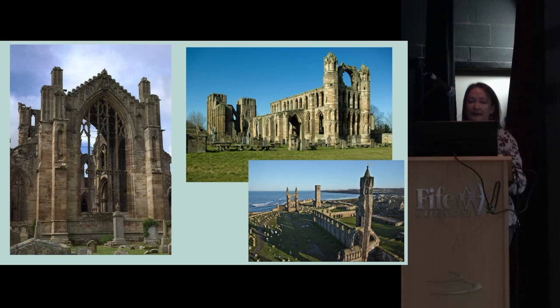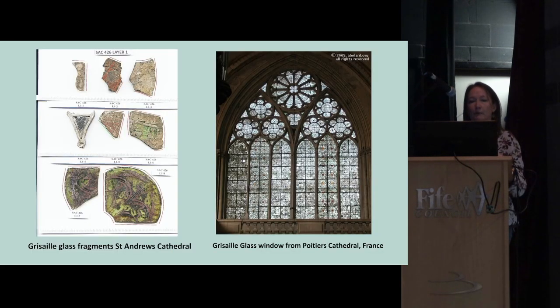We do find window glass in excavations — not just at ecclesiastical and monastic buildings, but also at some 15th- and 16th-century elite buildings, tower houses, royal palaces, and bishops' palaces. What we have left is a range of small broken pieces of window glass, usually in variable and heavily corroded condition, often black on the outside with only a small amount of original glass remaining in the centre.